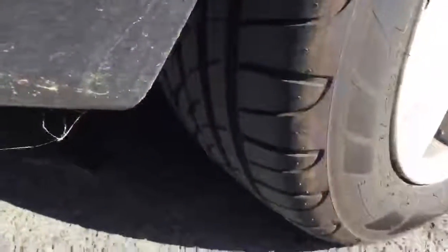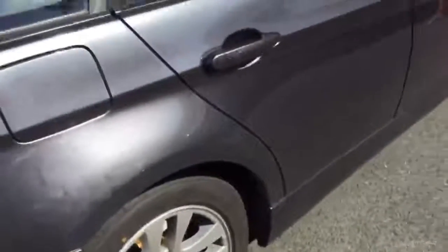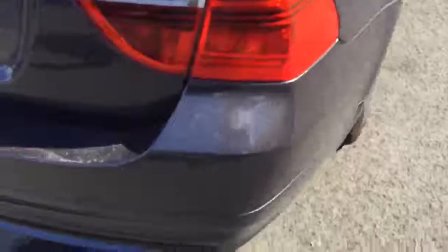A nice rear tyre there, good for five or six millimetres of tread. The rear wheel needs some work, so definitely allocate for rear wheel refurbs on this one. Moving around looking at the back bumper - it's had a dog in it and it's quite badly scratched on the back bumper. There's a stress crack there on the corner.